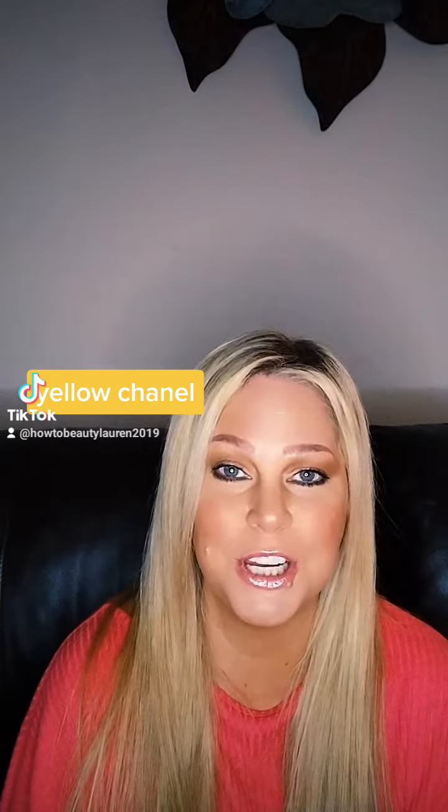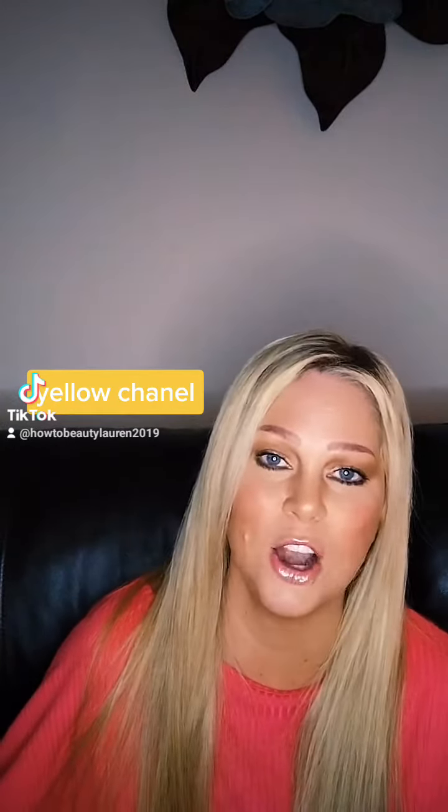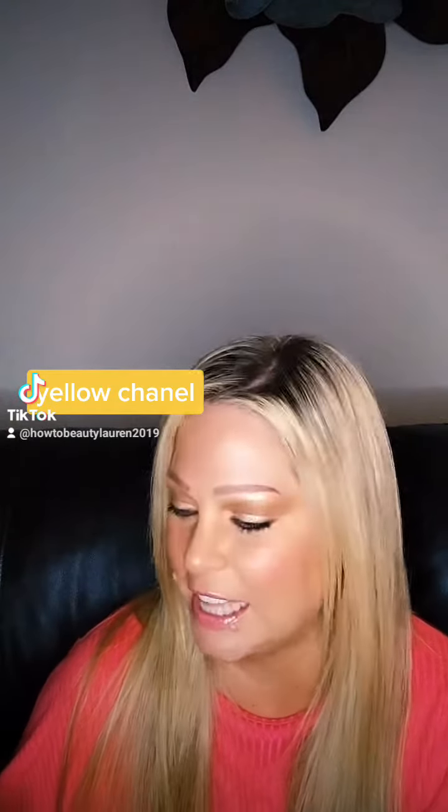I do have a YouTube channel, HowToBeautyLaurenTheBeautyInfluencer — check it out. I have so many unboxings. I think over the last two years I've purchased 50 handbags, so it's a lot of unboxings if you like that.